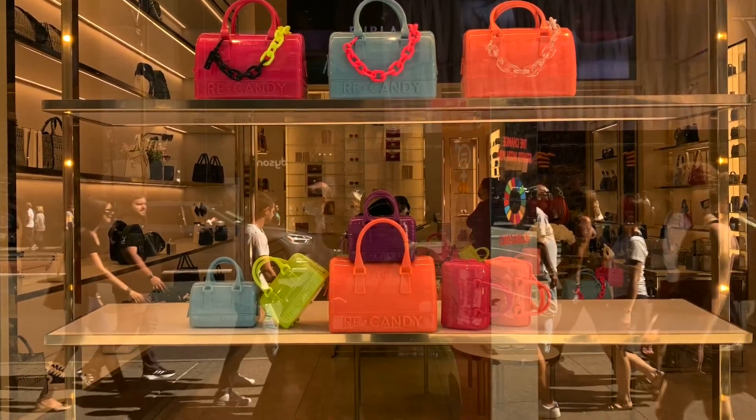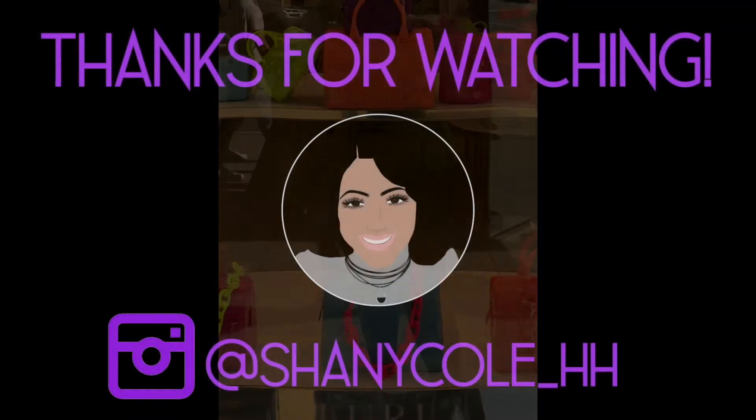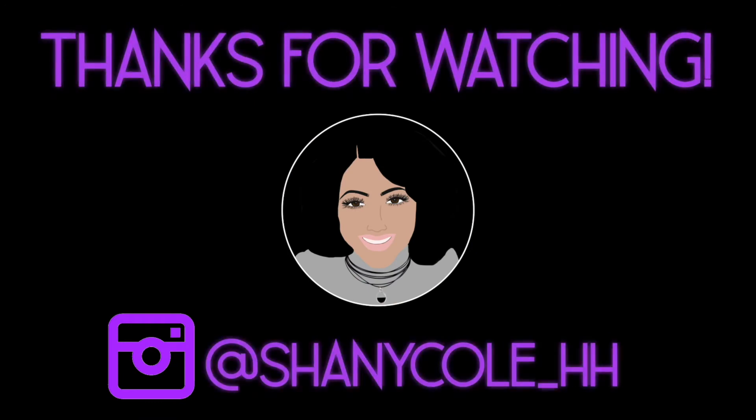The boutique is really small, but I was there to see the ReCandy collection. I'm not sure if I'm sold on the price point, but we'll see. Thank you so much for watching. Until the next video, be safe and be happy. Bye now.